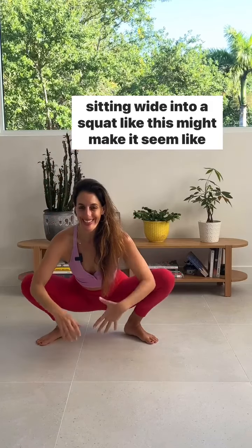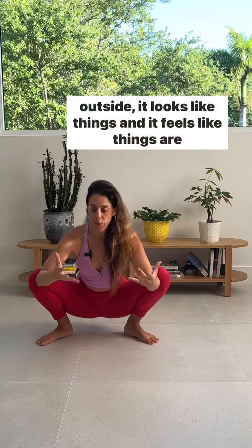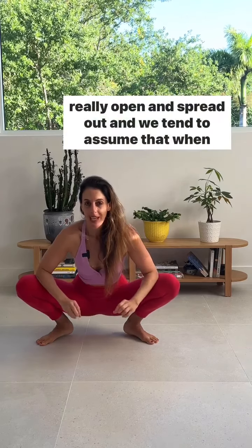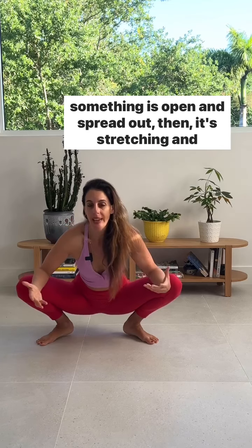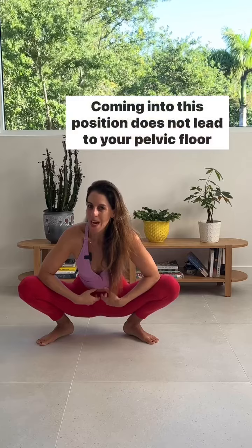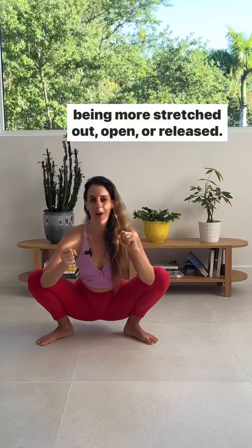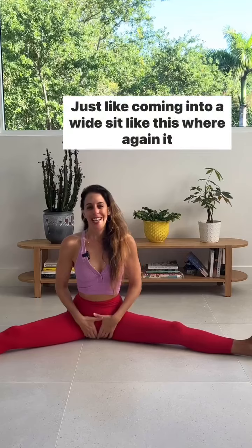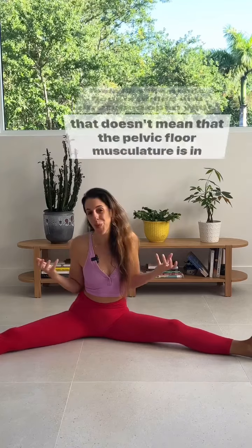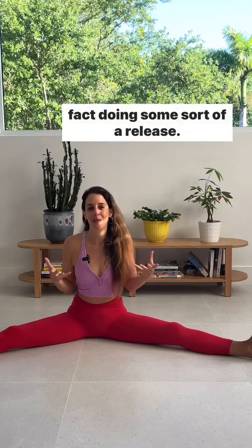Sitting wide into a squat like this might make it seem like my pelvic floor is relaxing and releasing, because from the outside it looks like things are really open and spread out. We tend to assume that when something is open and spread out, it's stretching and releasing. But coming into this position does not lead to your pelvic floor being more stretched out, open, or released. Just like coming into a wide sit like this — where it feels like the pelvic floor is pulled and stretched open wide — that doesn't mean the pelvic floor musculature is actually doing a release.